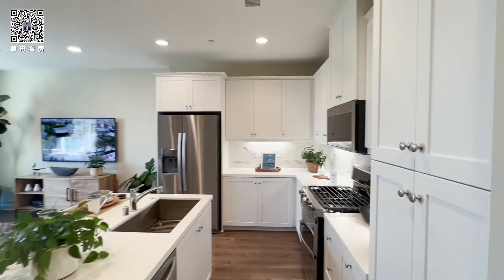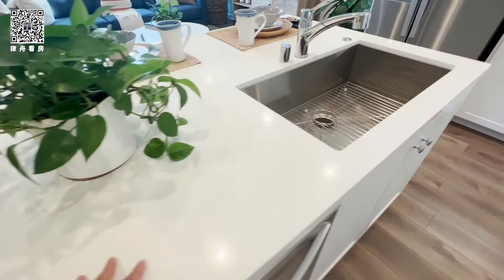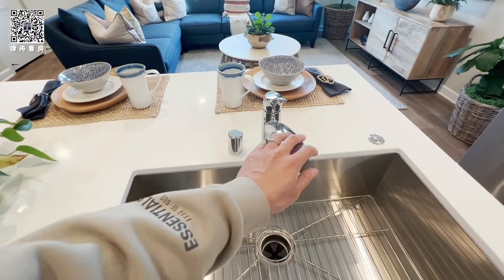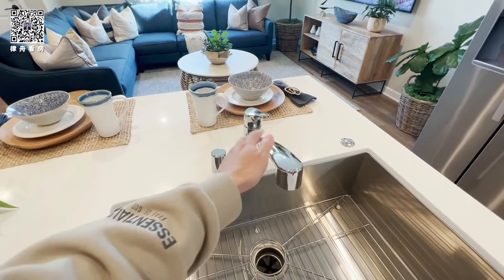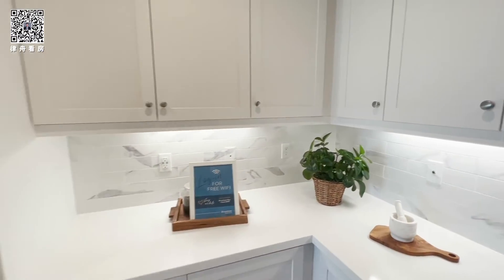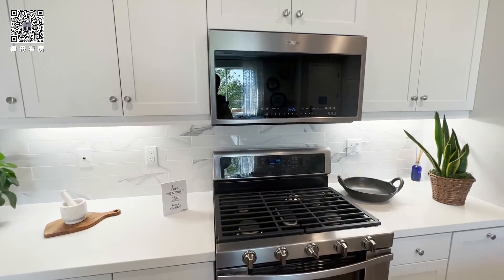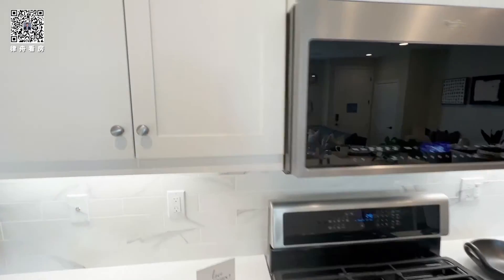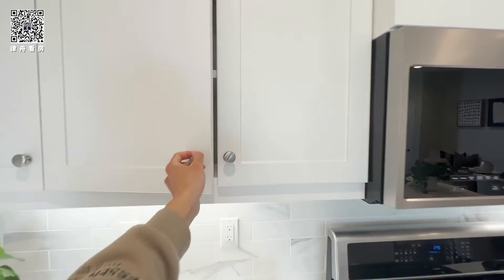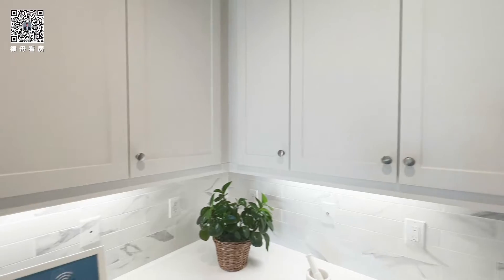We are at the model, so as you know the model has many upgrades including the quartz countertop, the stainless steel single basin kitchen sink, and the gooseneck faucet with chrome finish. See the subway tile — it looks like marble. We have the 42-inch tall shaker-style thermal foil cabinet with chrome knob.